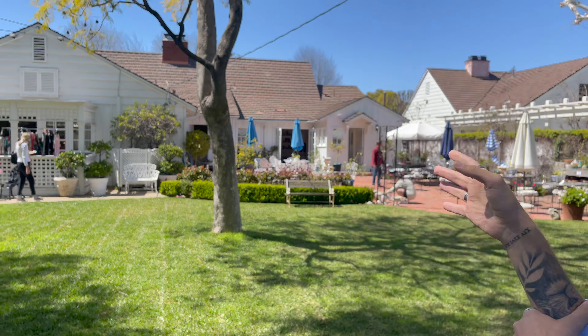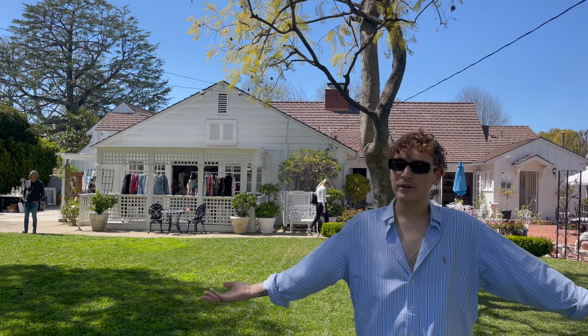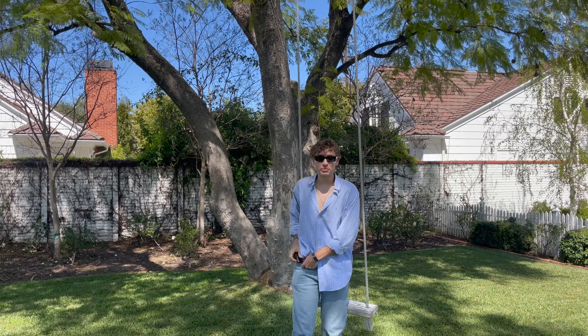I was walking around on FaceTime with my mom showing her. If you guys don't know, I am obsessed with Nancy Myers and her interior design in her movies. Also, I went to film school and I work in the film industry, so those two passions kind of merge with those movies. This house literally feels like we're in a Nancy Myers movie. I showed you guys the swing - let me test it out for research purposes.